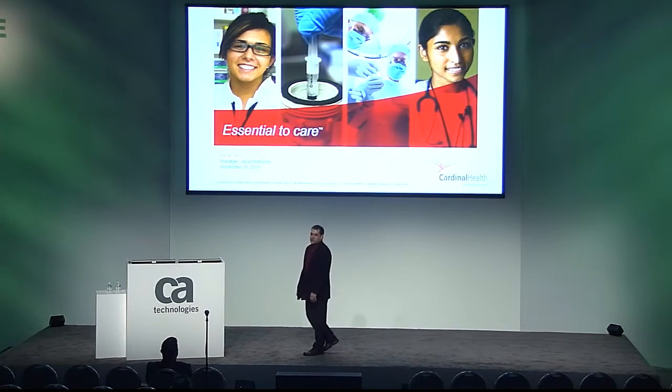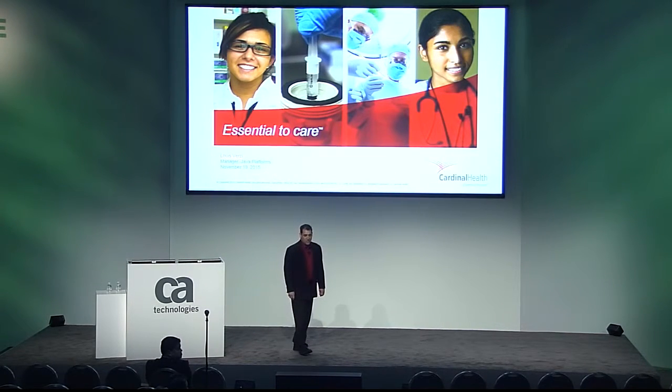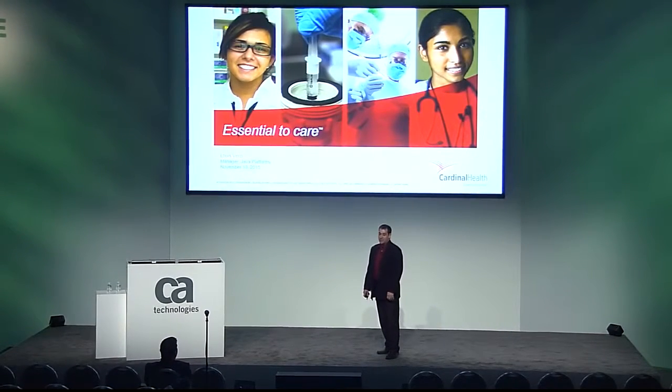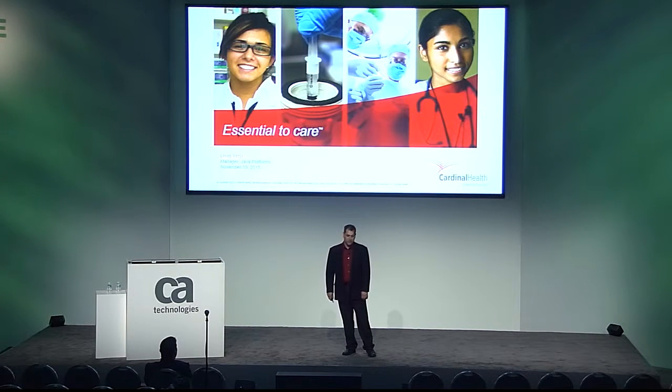In some industries, system slowness or downtime can affect branding image, bottom lines, or even company sustainability. In healthcare, these issues can have very personal or even tragic consequences.